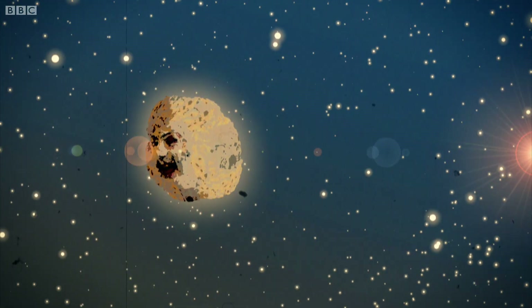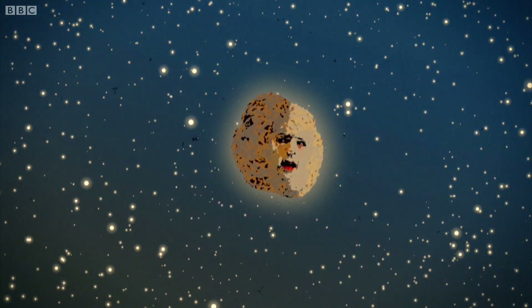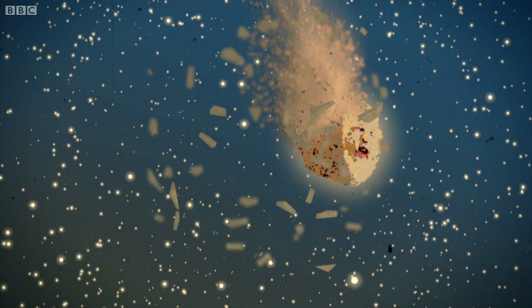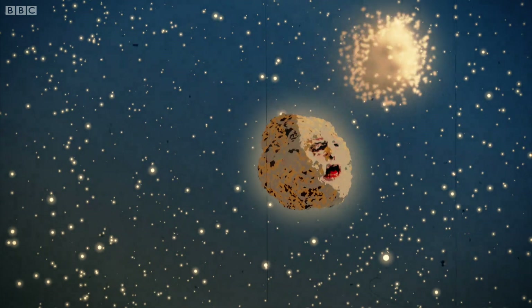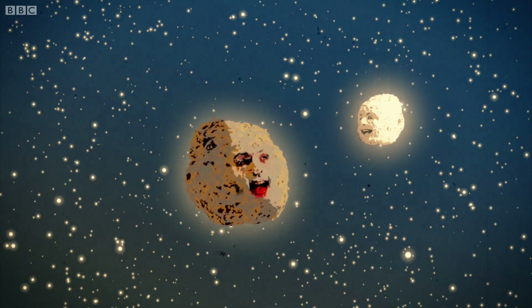But for Earth, the story was really just beginning. When our planet was just 100 million years old, a huge object the size of Mars collided with us, throwing vast amounts of rock into space. This stray rock eventually reassembled itself into the Moon. That huge collision also knocked the Earth off its axis by 23.5 degrees.